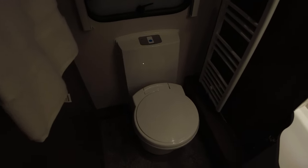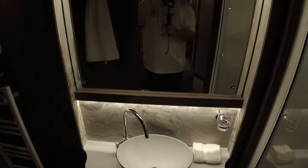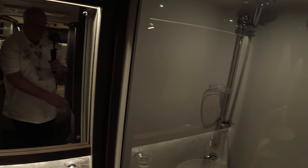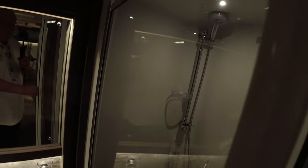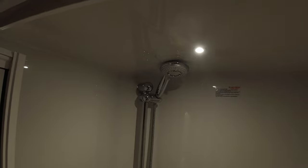Heated towel rail, flushing toilet. I'm not too sure about those bowl sinks. Front cabinets below for your bathroom products, and a large shower with plenty of room even for a big guy like me.